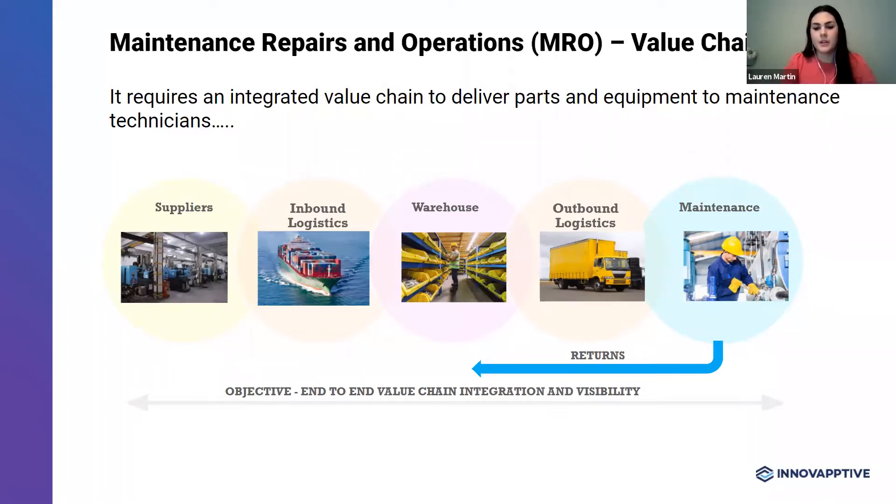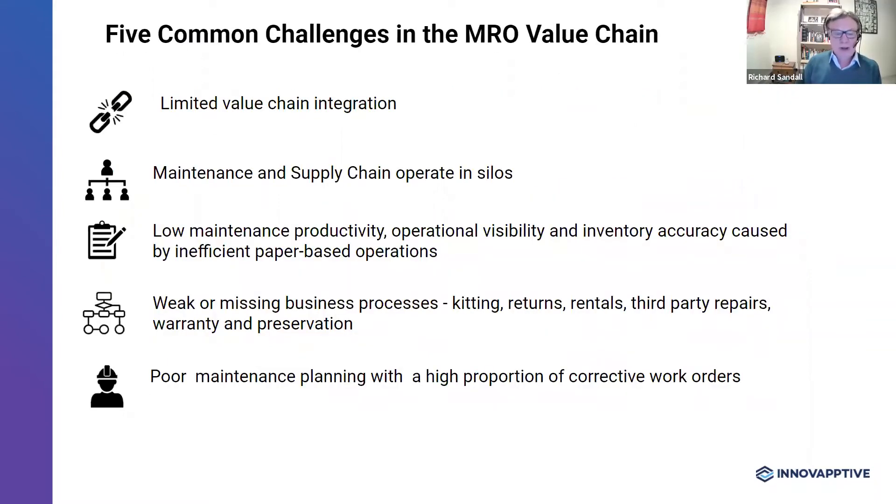From everything you've said, it's clear that the MRO value chain can be pretty complex with a lot of different parties involved. I'd love to explore some of the common challenges that companies face as a result of that complexity and how that affects their day-to-day operations. Sure. There are lots of challenges. These value chains are global in nature, and the parts and equipment could be in transit for many weeks, making it very difficult to know exactly where things are at any time. We've highlighted five key challenges. The first is limited value chain integration between different partners.